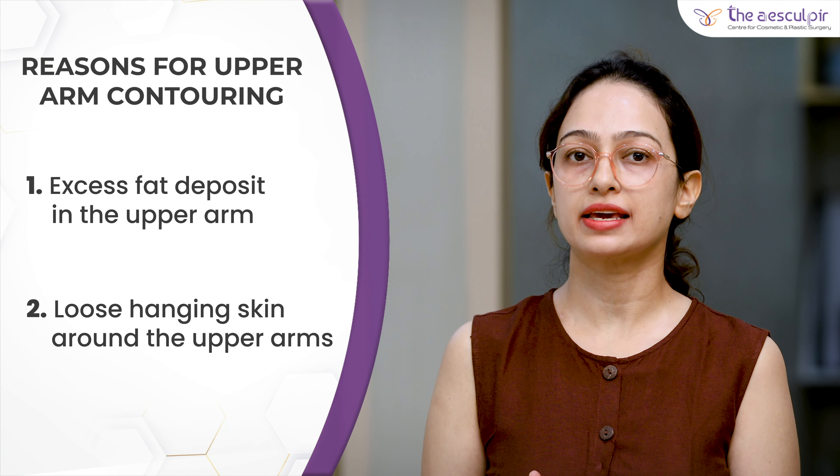There is a scar around the inner aspect of the arm in brachioplasty. The liposuction procedure can be performed under local anesthesia — in some patients IV sedation may be required, but local anesthesia is sufficient. Whereas the arm lift or brachioplasty has to be done under general anesthesia in a hospital setting. The post-operative recovery also varies between both procedures.